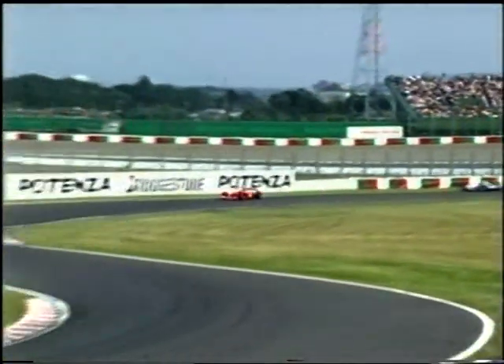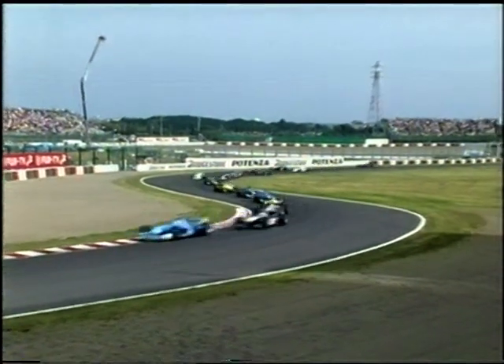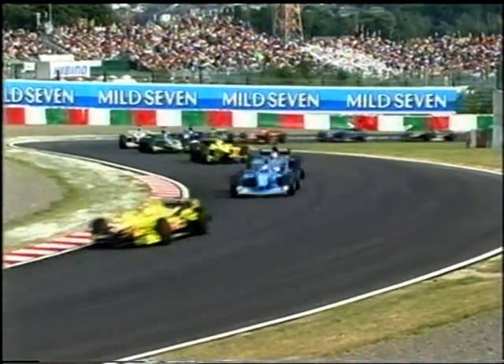But Ralph Schumacher into the S's. Both Benettons did fly off the line, and Fisichella ahead of the two McLarens at this time. But Michael Schumacher easily made it into turn one. So the first four are away.